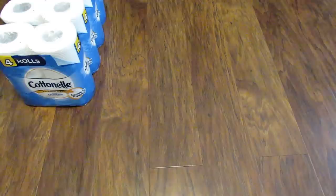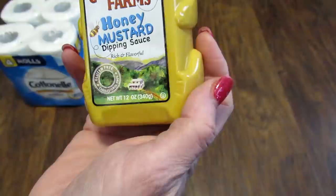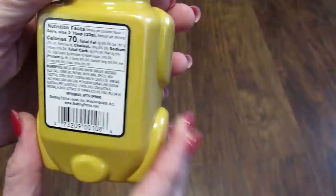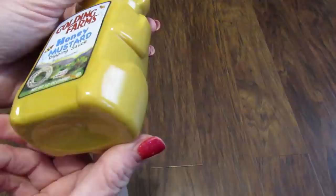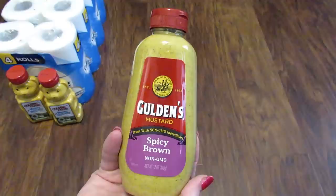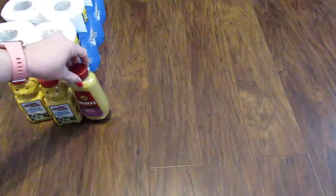The next thing I picked up — in the bag with two of the packs of toilet paper — was this Golding Farms honey mustard dipping sauce. It is 12 ounces, and it says gluten and cholesterol free. As far as I can tell, this is from the USA — it doesn't say any of the ingredients come from another country. I picked up two of these, and I also picked up one of the Gulden's spicy brown mustard, only because I can't remember if we have an extra bottle. I like to keep at least one extra bottle on hand. This is also 12 fluid ounces.